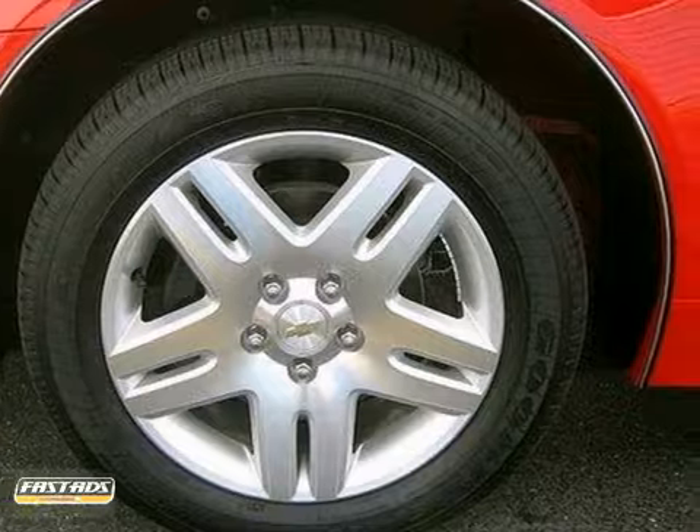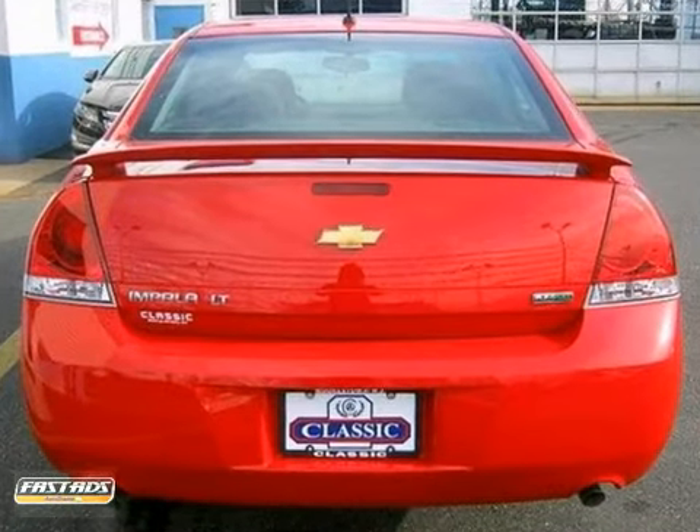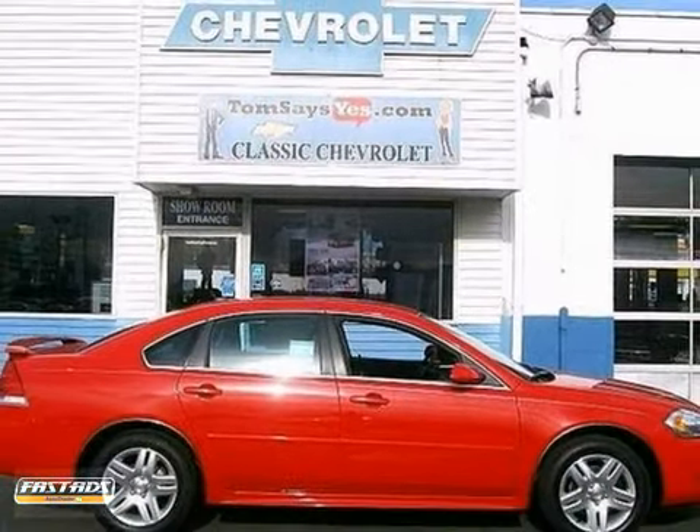You'll find it's loaded with great options like a CD player, rear spoiler, and a multifunction steering wheel. So what are you waiting for? Take it for a test drive today.